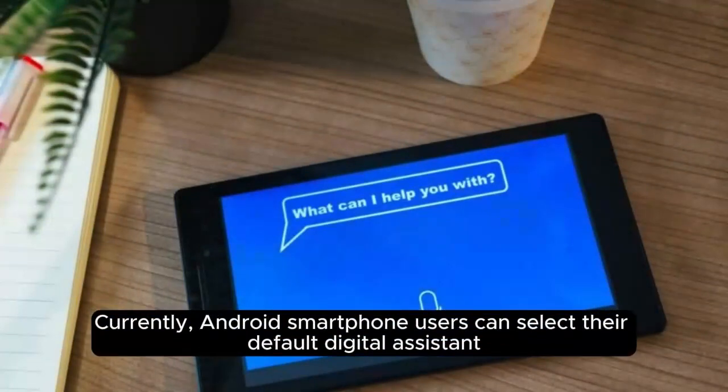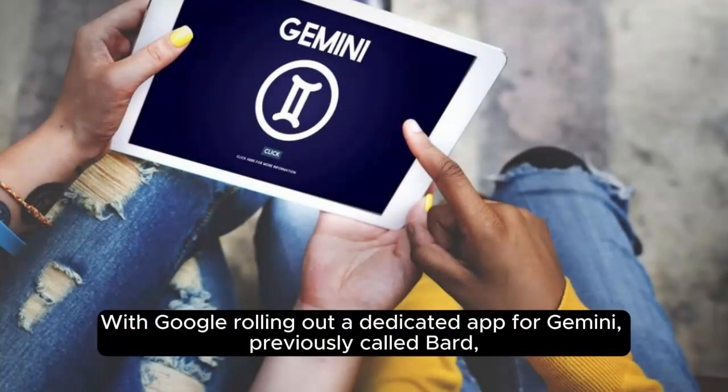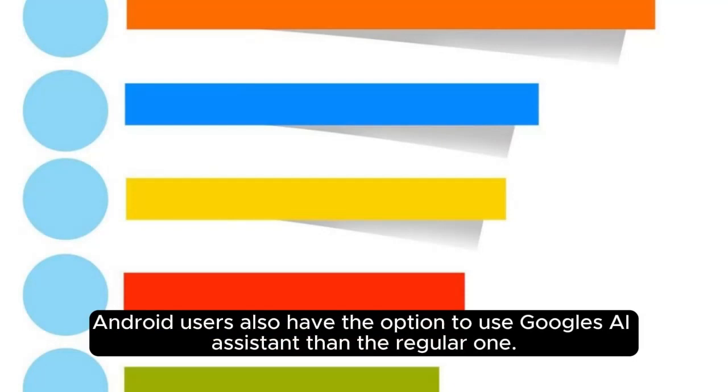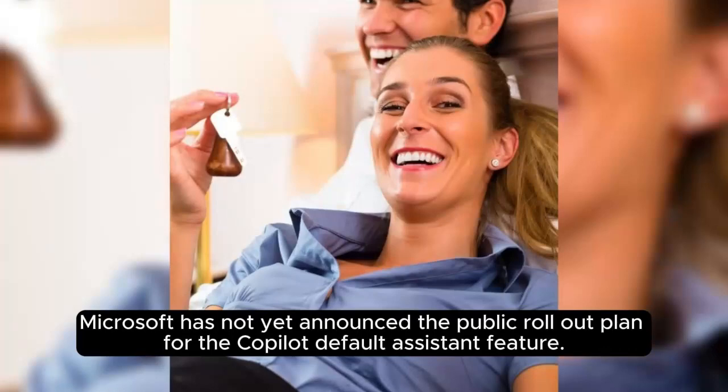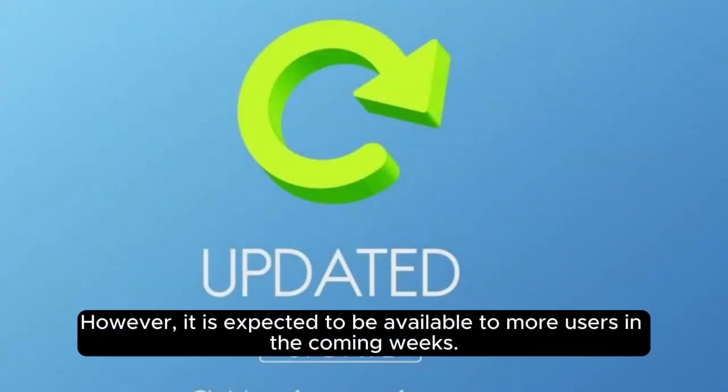Currently, Android smartphone users can select their default digital assistant from options including Google Assistant, Bixby on Samsung devices, and Amazon or DuckDuckGo. With Google rolling out a dedicated app for Gemini, previously called Bard, Android users also have the option to use Google's AI assistant. Microsoft has not yet announced a public rollout plan for the Copilot default assistant feature; however, it is expected to be available to more users in the coming weeks.